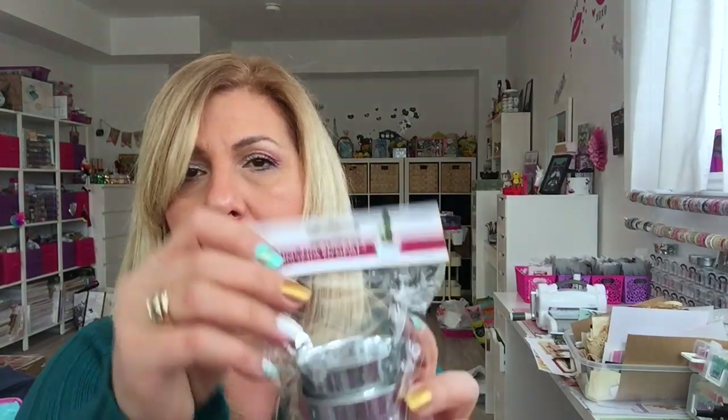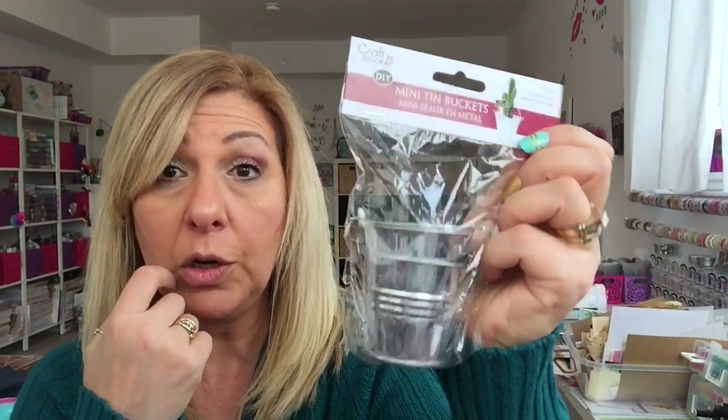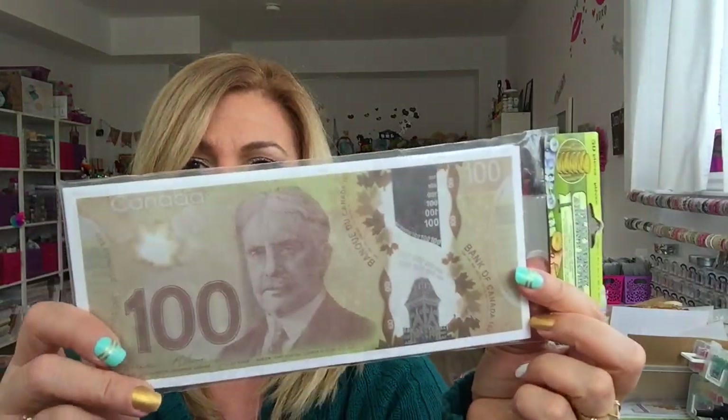These were new mini tin buckets — I have an idea for these for my fairy garden. They have an off-white but I grabbed the silver color; you get two. And then I saw these in the kids toy section: you get 50 different dollar bills, so I thought I could incorporate these in mixed media.